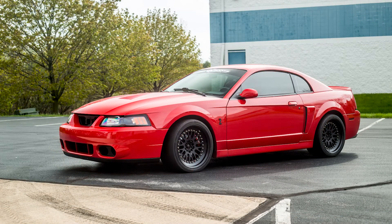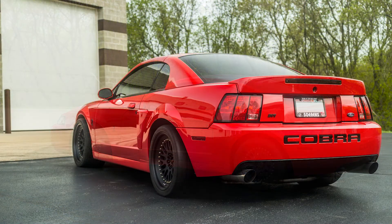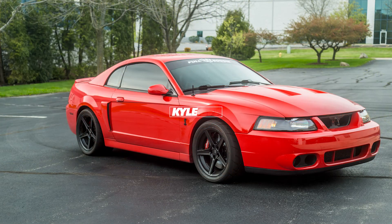So if you guys are looking at getting a Cobra or you already own one, definitely keep an eye on your alternator. If you're getting the battery light flickering a lot, you should probably test it before you go out driving or you'll get stranded, like how we got stranded. But anyway guys, hopefully you enjoyed this short little story. We'll see you guys in the next video.